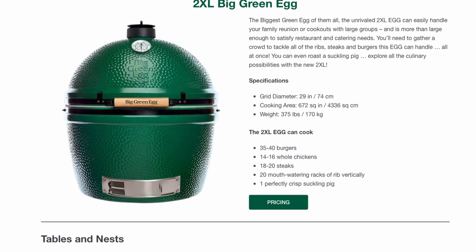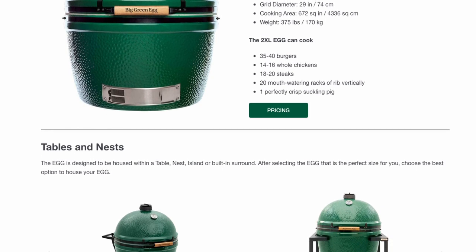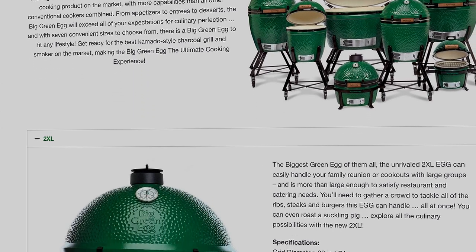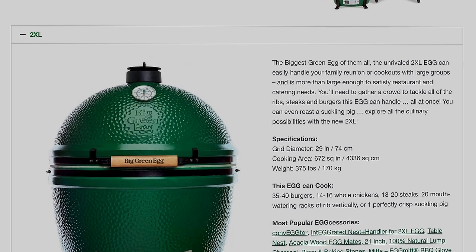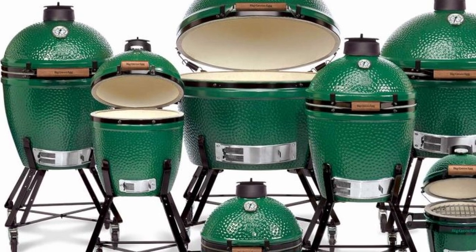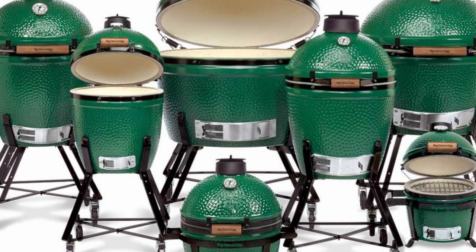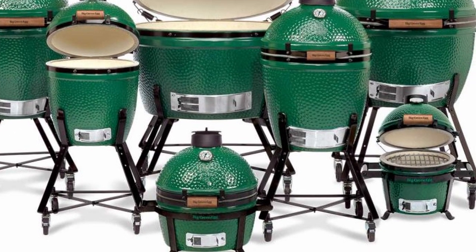Size matters. There is one even bigger — I don't have it, but it's the 2XL. It's got a massive 29-inch grid diameter with 672 square inches of cooking area. That's huge. It's not exactly portable — 375 pounds. Thing's a monster. The nice part: these all have stainless steel cooking grids made in the USA. On this 2XL you can cook 35 burgers, 14 chickens, 20 steaks, or 20 racks of ribs at one time — standing vertically in a rib rack. You can cook a massive amount of food on this.